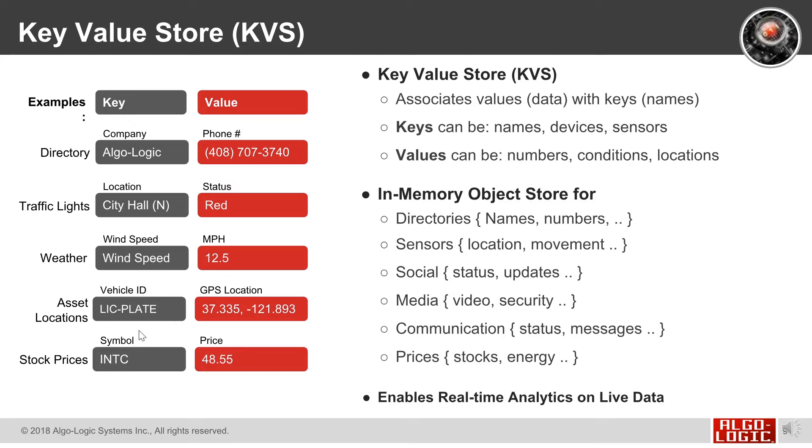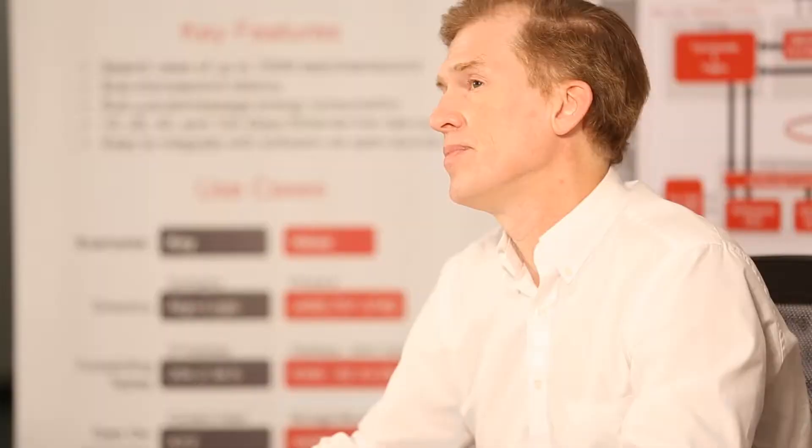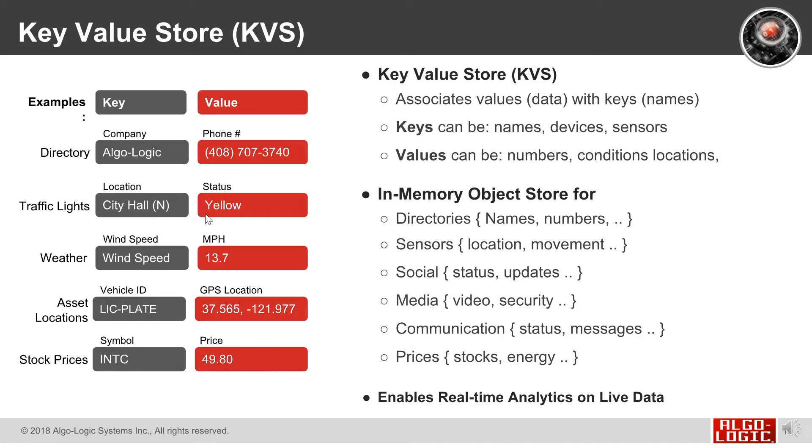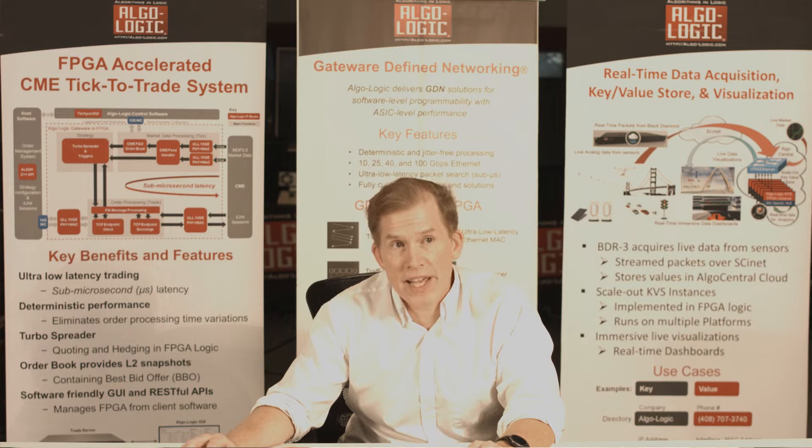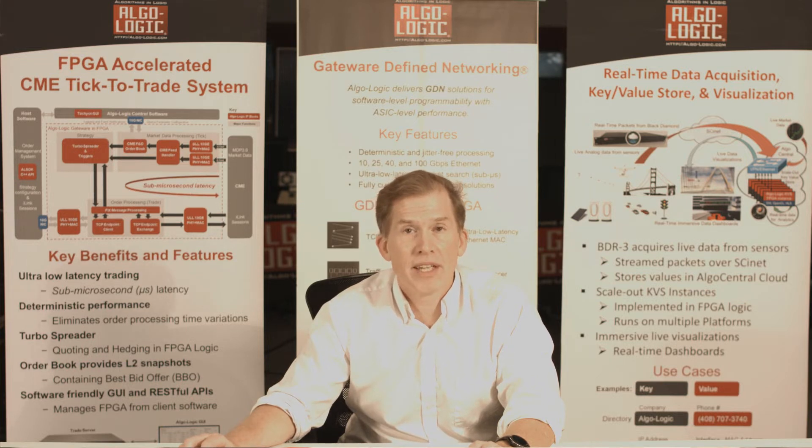A car — an asset located somewhere in the city — can have its GPS location tracked by the value, and stock prices can go up and down. These values change: the traffic light can go to yellow, wind speed changes to 13 miles an hour, the car moves, the stock price goes up. In general, data values are moving quickly, and we can find all of this data just by the name of the key.